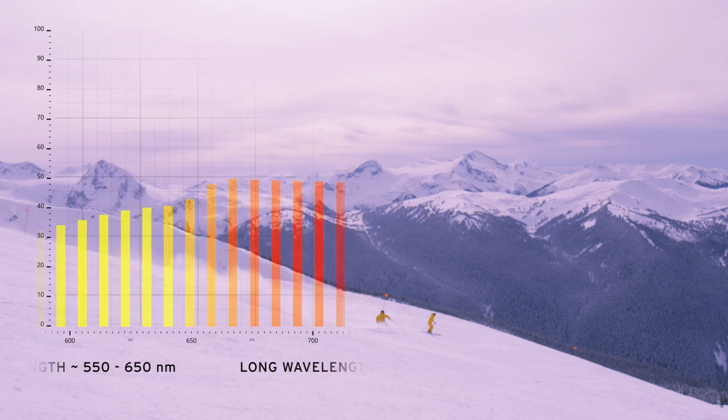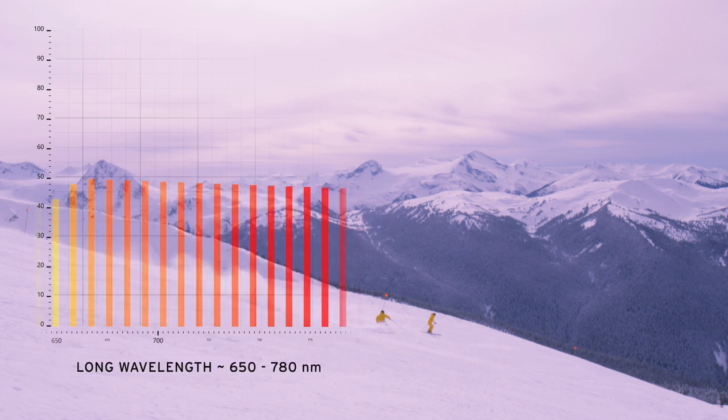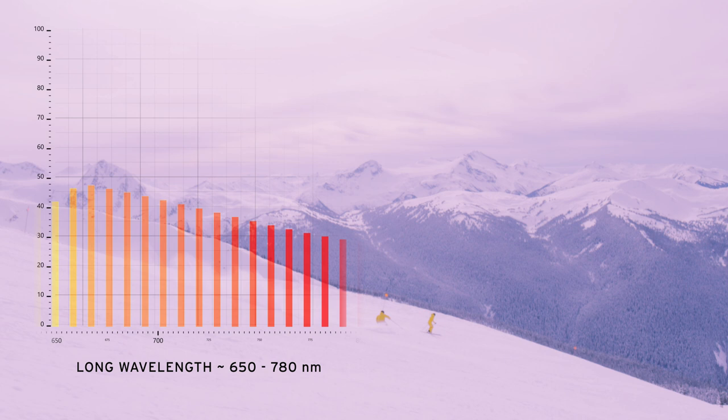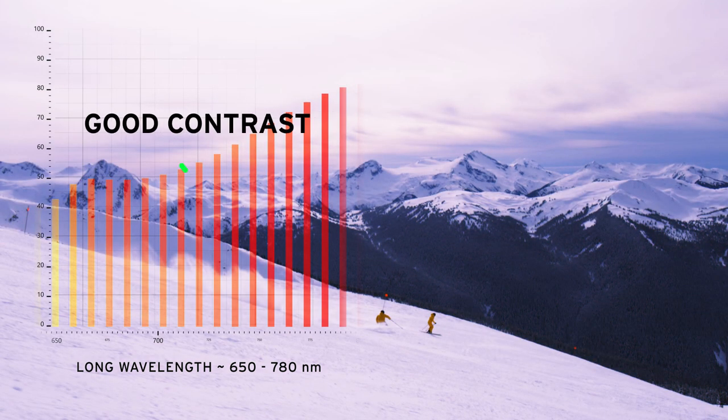The long wave, red range of visual light, from about 650 to 780 nanometers, is crucial for our eyes to perceive contrast. Reducing this area of light leads to a poor contrast perception. Therefore, we specifically increase this area within our 5K lenses, optimized to not be tiring.